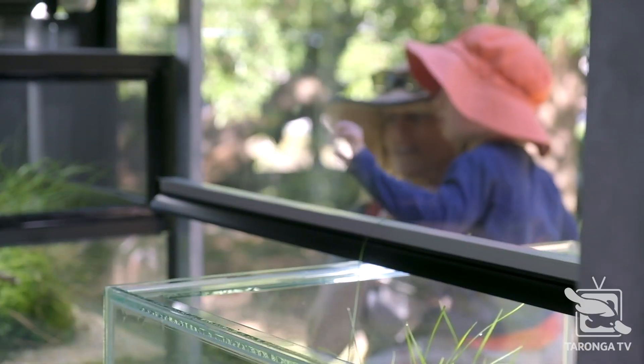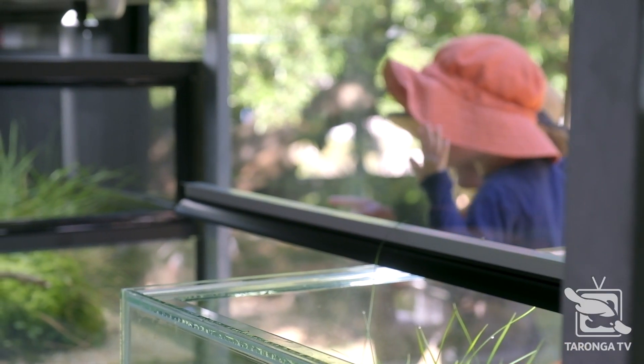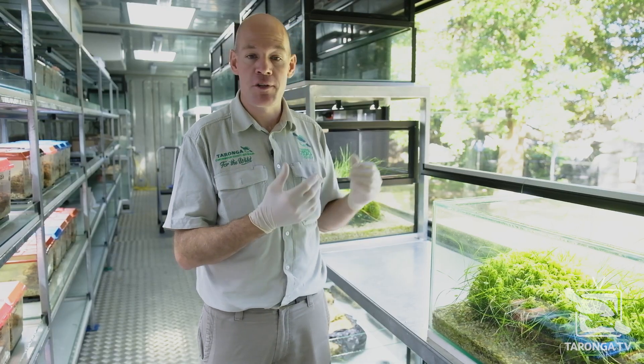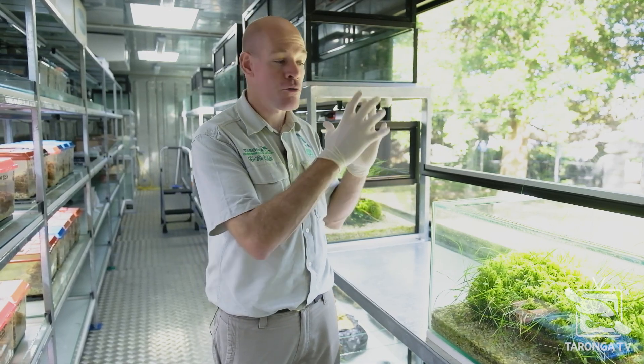Here at Taronga Zoo, you can see this facility at any stage. People come and view through the viewing window — you can see our frogs in our breeding tanks and through the back. It's a great way for people to come to the zoo, become educated about the Northern Corroboree Frog, read the graphics, and actually check out the little frogs in action moving around.